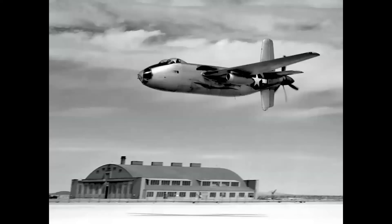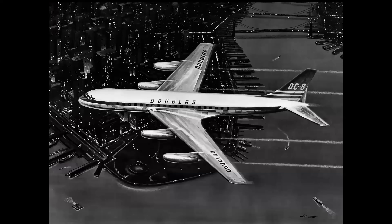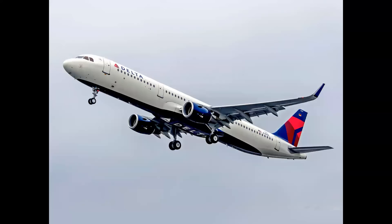The Douglas XB-42, known as the Mix Master for its contra-rotating pusher props — believe it or not, there was an airliner version of this airplane. They were going to call it the DC-8 Skybus. Of course the DC-8 became a four-engine jet transport that first flew in 1958. But that Skybus idea really emerged as this family of airplanes — more accurately, it's the Airbus.